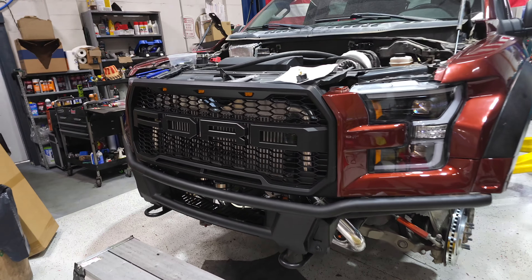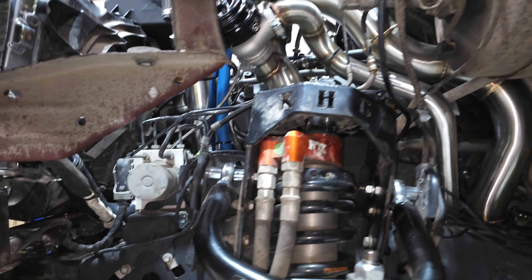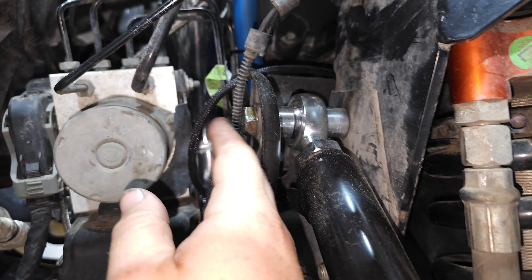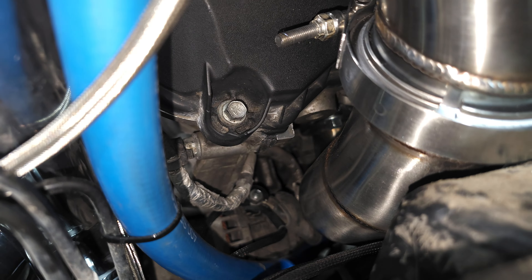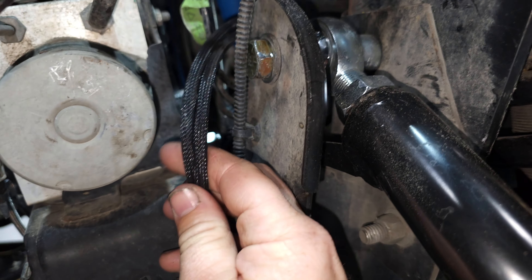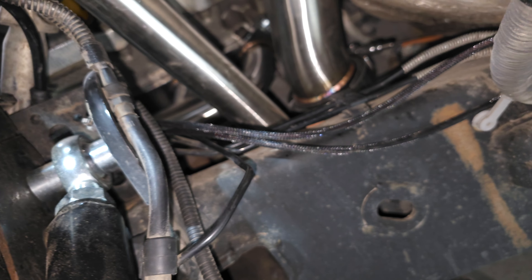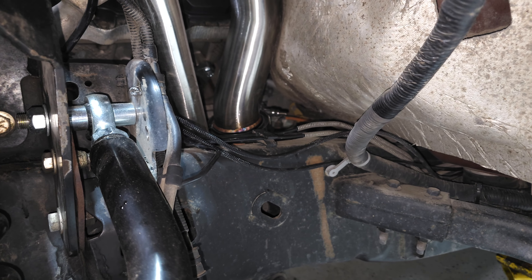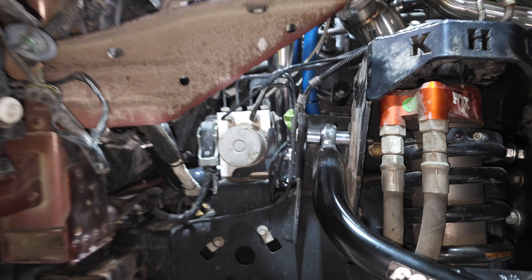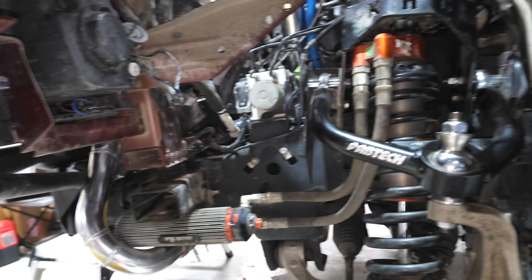Joey actually came in today even though he was scheduled off — he wanted to make sure we got this Fraptor done as much as possible. I definitely appreciate that. It is turning out awesome. The power lines for the fuel pump fuse block run down to the alternator — not secured or out of the way yet, but they get powered by the alternator and run back. I just need to tuck them out of the way and add a little heat shielding behind that strut tower so the exhaust doesn't get at them. Nothing's final yet — just making sure everything reaches.